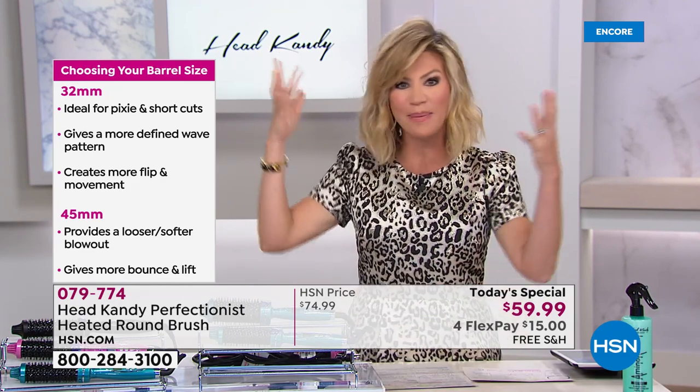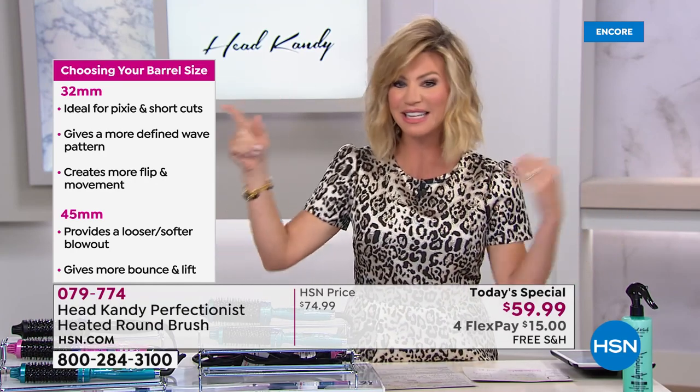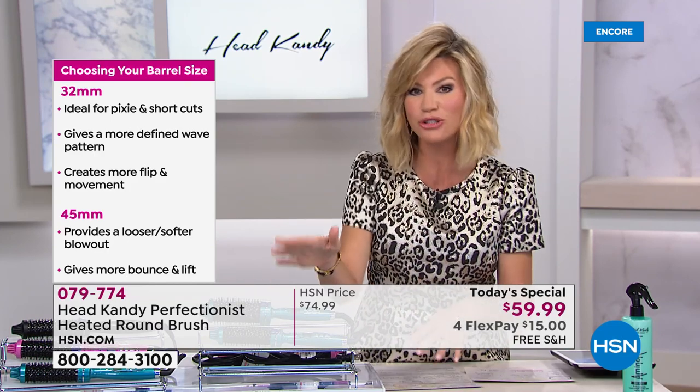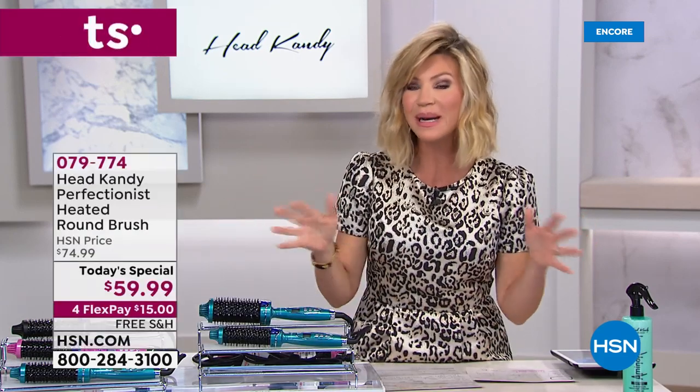For just $15, no more blow-drying your hair. Go to bed with your hair wet, wake up and it's dry, then use this tool to give you amazing volume. Choose your barrel size — we'll give you all the details on the proper size, and it also comes with an amazing warranty.